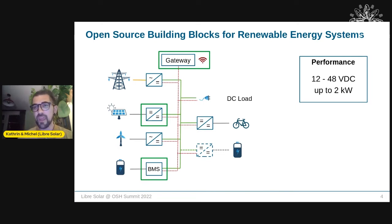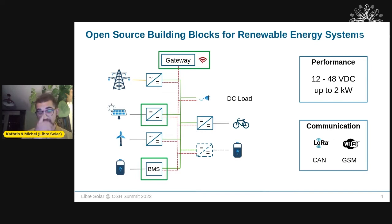Some key facts: we target small-scale systems operating at 12 to 48 volts DC — 12V for standard lead-acid batteries, and 48V when scaling up with multiple nodes of sources, storages, and loads. The system supports up to 2 kilowatts. Communication standards include LoRa, Wi-Fi, and CAN bus, and you can extend with different communication modules.